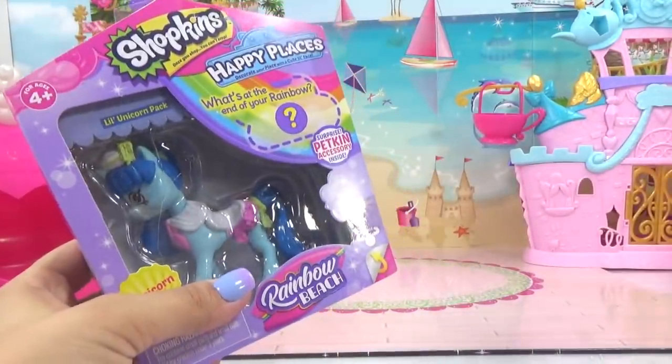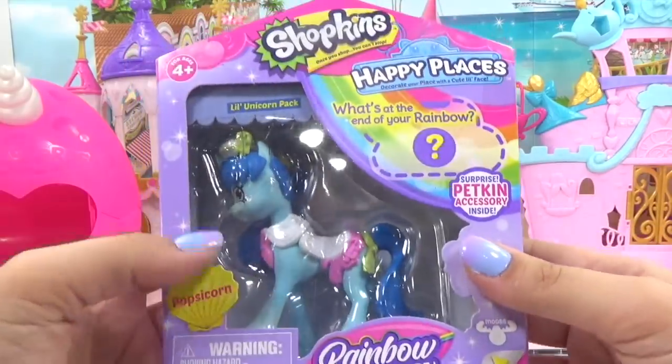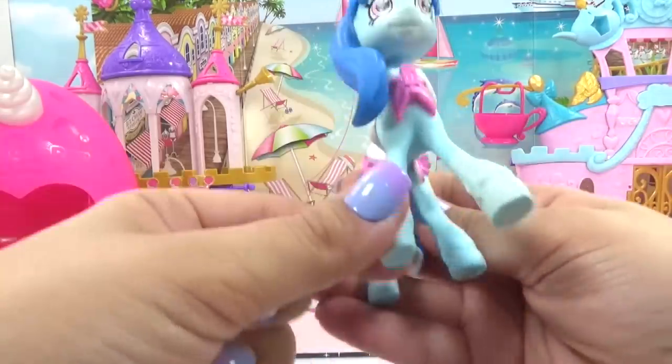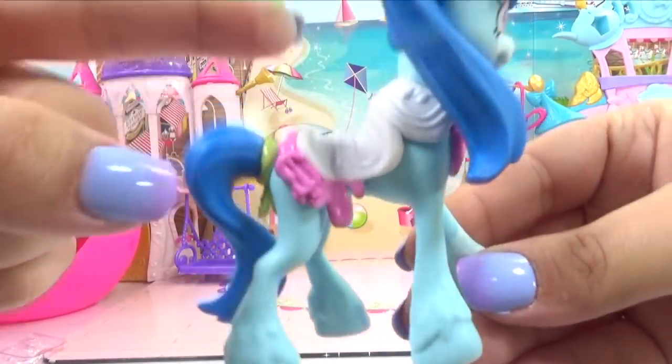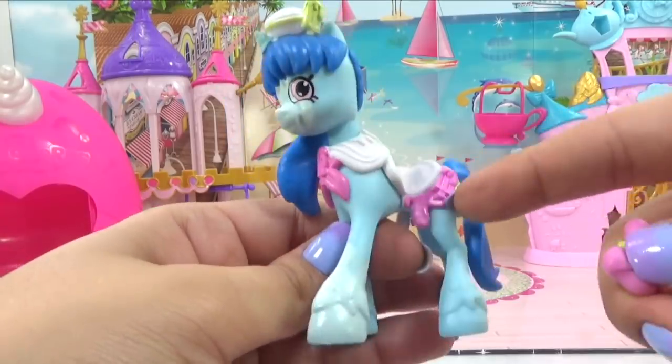We're winding down to our last couple of surprises. We've got this mystery box and another unicorn — it's a popsicorn. She's got like dripping ice cream off of her saddle and another popsicle on her hat. She's got popsicles everywhere.